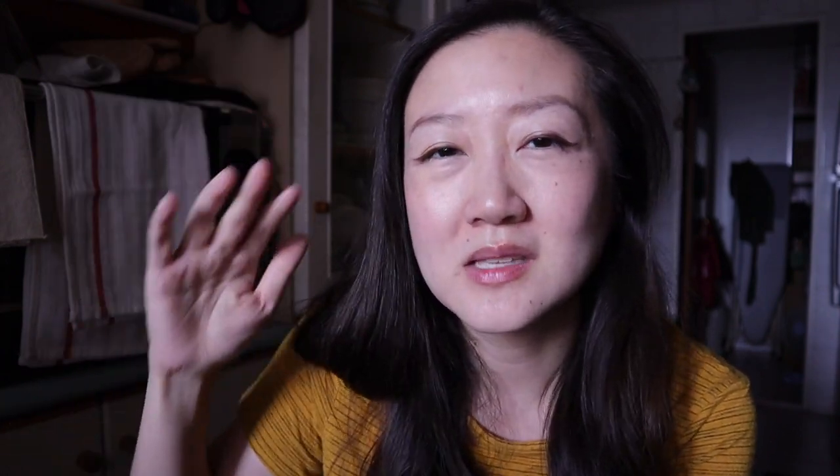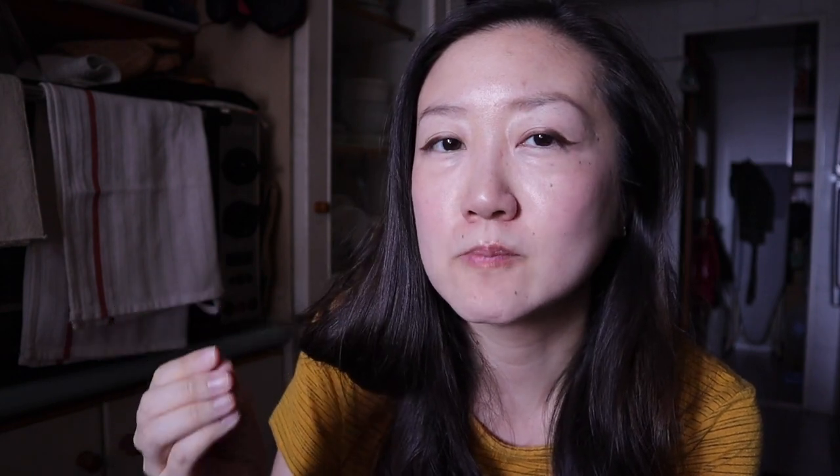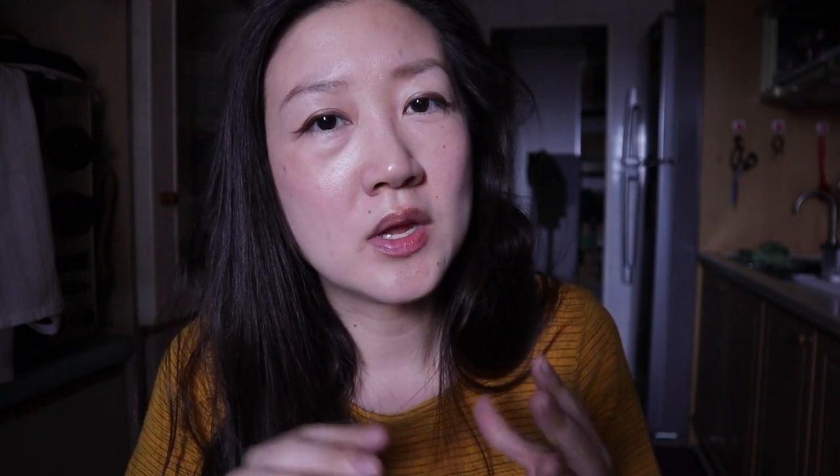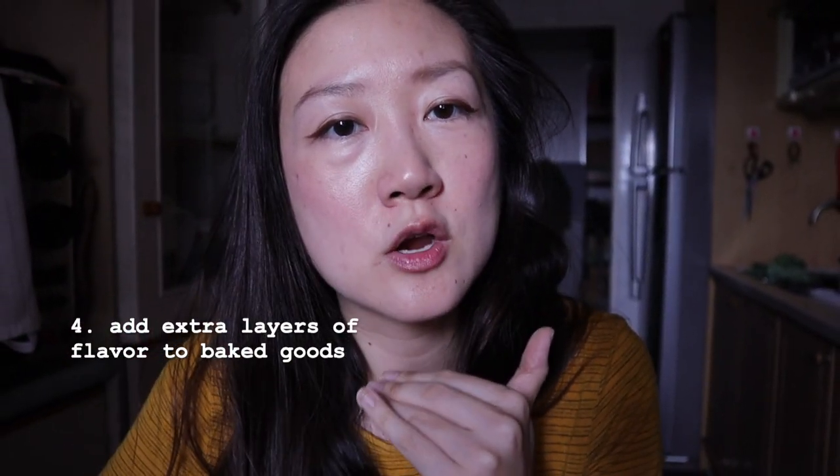For baked goods, buttermilk has the ability to tenderize gluten because it's got acid in it, and the acid also reacts with the leavening agent inside the baked goods — for example, baking soda. It reacts with baking soda and makes the rise even higher. That's why baked goods made with buttermilk are so tender and fluffy, and it also keeps them moist. Another reason why buttermilk is good in baked goods is that it's tangy, so it adds a really nice tanginess and creates multiple layers of flavor.